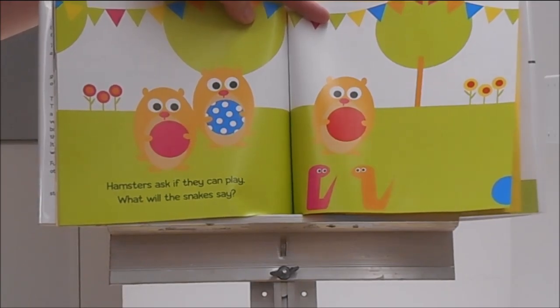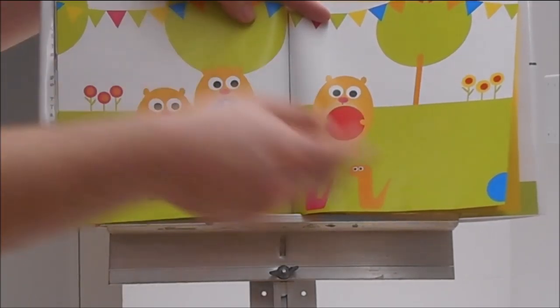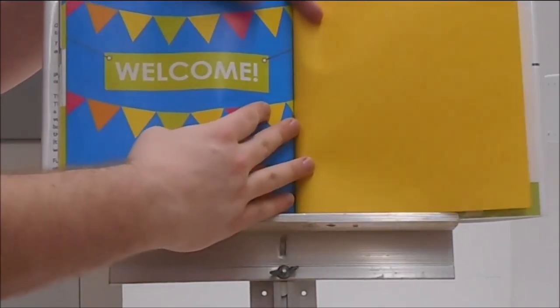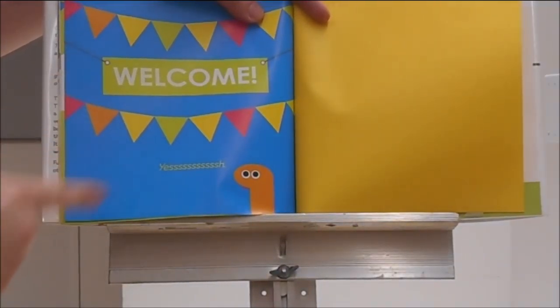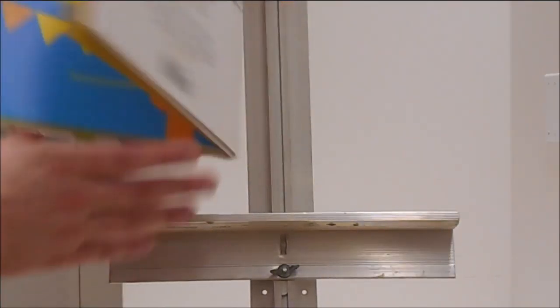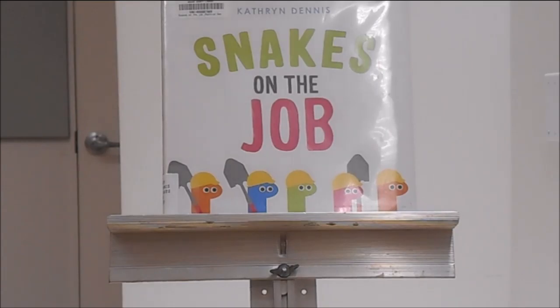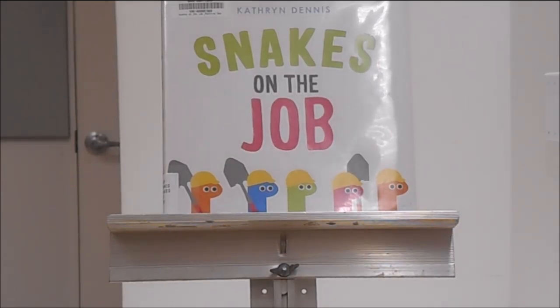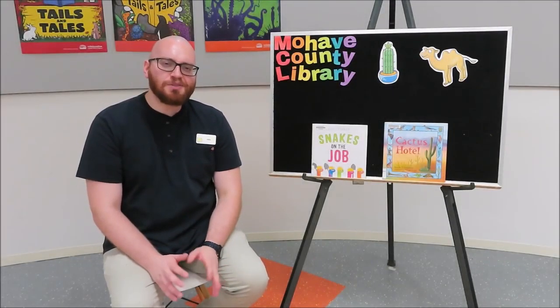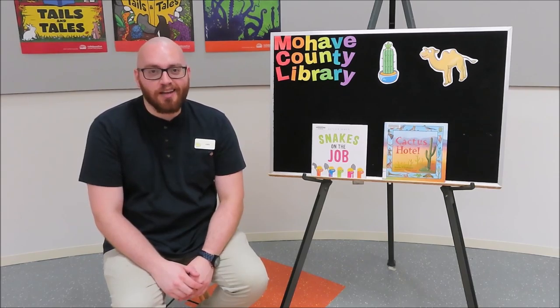Hamsters ask if they can play. What will the snakes say? Welcome. Yes. The end. That story was called Snakes on the Job by Katherine Dennis. Who would have thought those snakes were building a playground? And I was so glad that they shared at the very end.